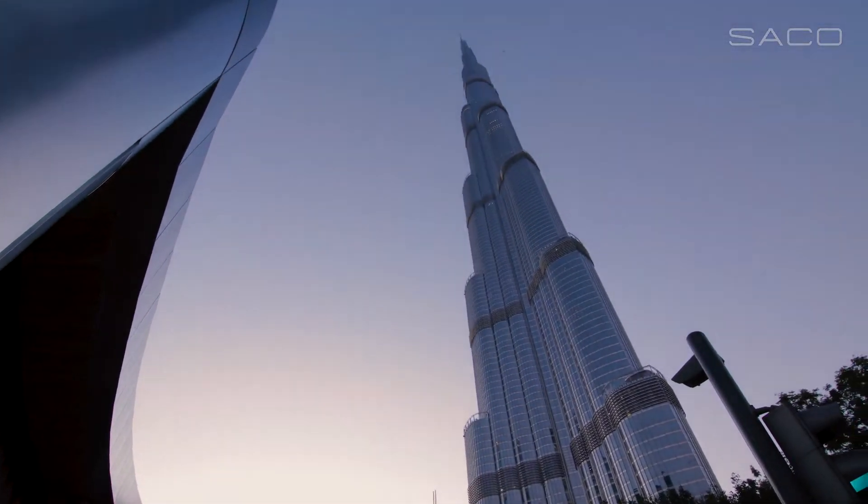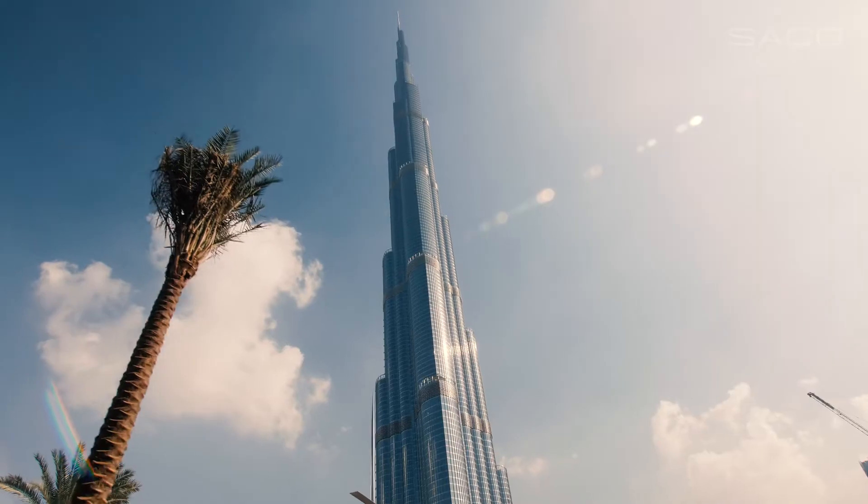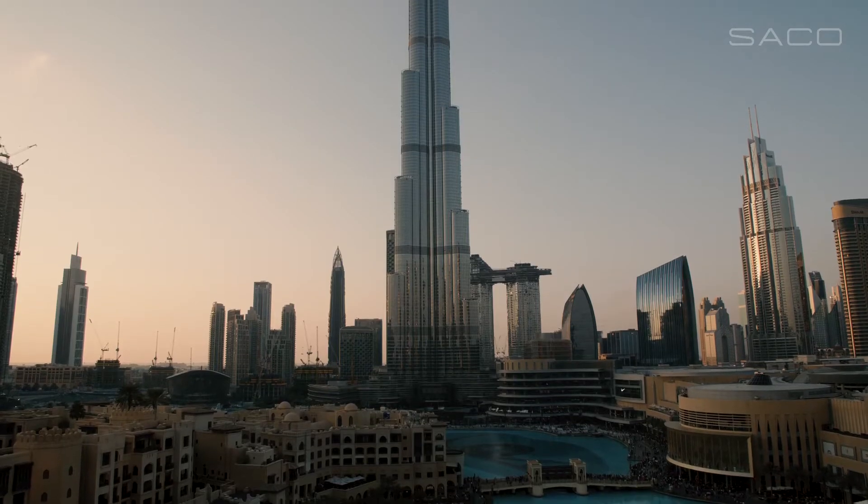If you fast forward to Burj Khalifa, the owners of Emaar decided that they were going to be doing something that is extraordinary. We like to think of ourselves as extraordinary in being able to help people accomplish that.